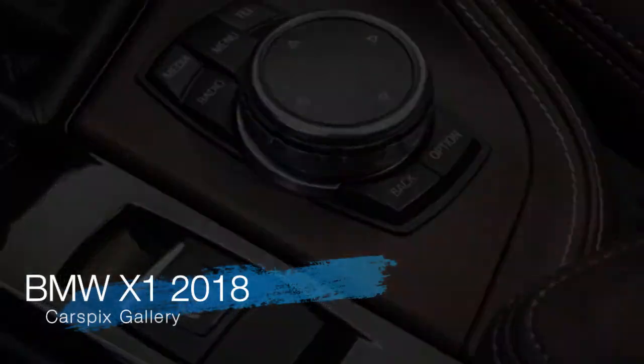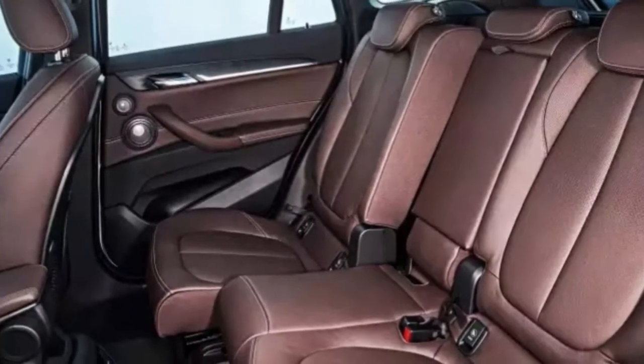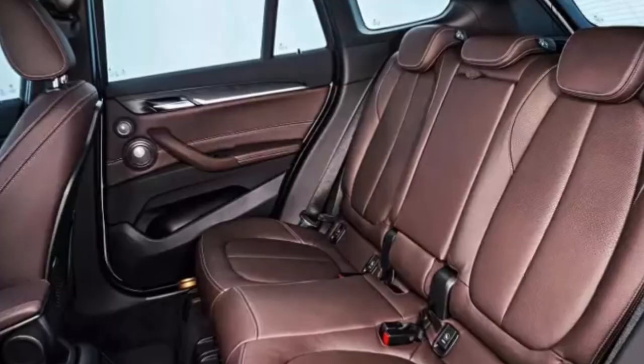Some new features join the party for 2018. A backup camera is now standard, as is BMW ConnectedDrive and car concierge service. Apple CarPlay is now optional at $300, as is onboard Wi-Fi with wireless device charging at $500. A new color, Sunset Orange Metallic, replaces Chestnut Bronze.